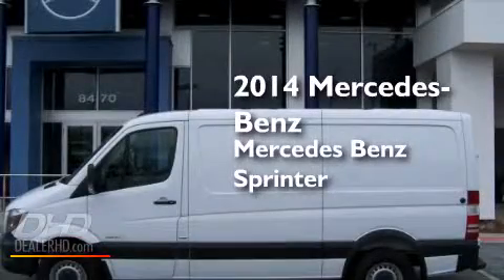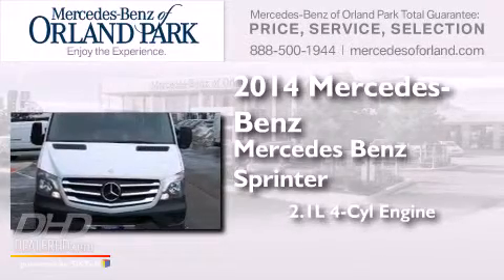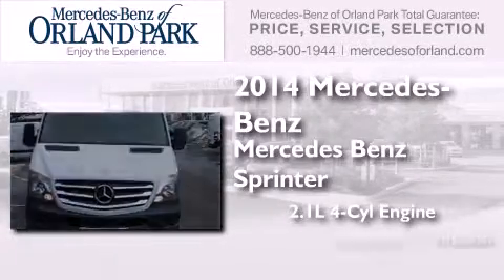This is a brand new 2014 Mercedes-Benz Sprinter. It features a 2.1-liter 4-cylinder engine and an automatic transmission.